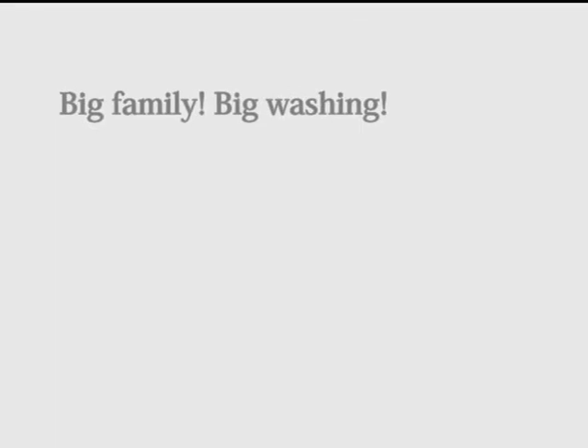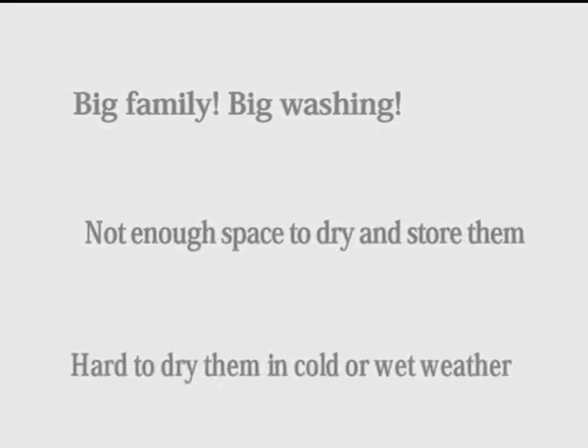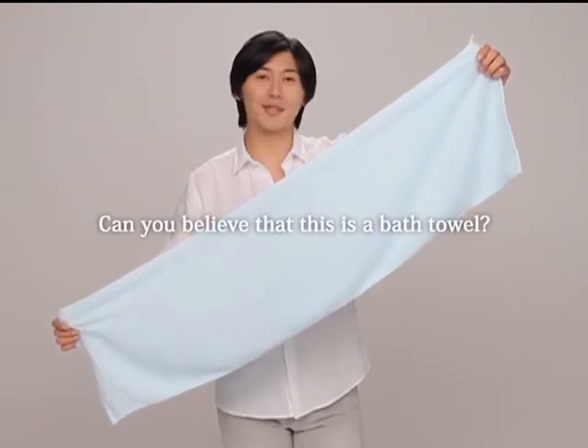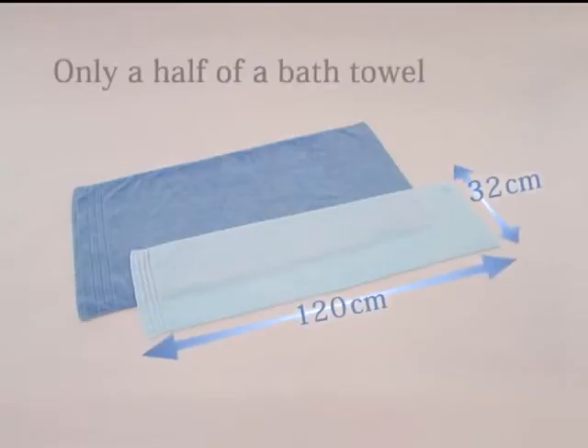Big family, big washing — not enough space to dry and store them. Hard to dry them in cold or wet weather. Can you imagine such a small bath towel? It's half the standard size. Japan's proud brand Air Kauru produces...